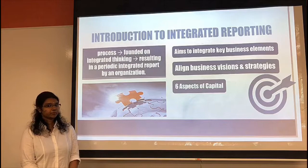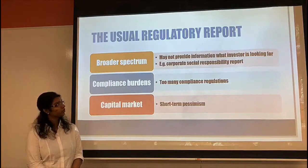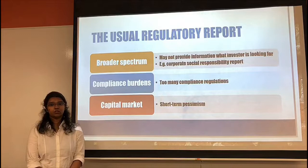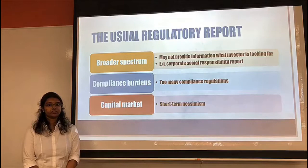The usual regulatory report has a broader spectrum than all other types of reports. It may not provide the main information investors are looking for, and if the information is too broad with too much of what the investor is not looking for, the investor will not be interested in going through the entire report — for example, a corporate social responsibility report.